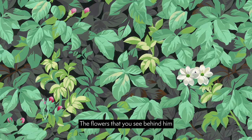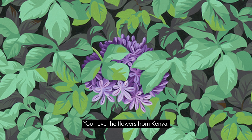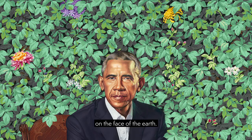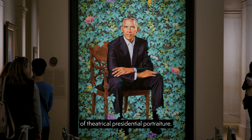The flowers that you see behind him are flowers that come from Indonesia. You have the state flower of Illinois. You have flowers from Kenya. Essentially what we're doing is tracking his presence on the face of the earth, his personal story, and inscribing that within the language of theatrical presidential portraiture.